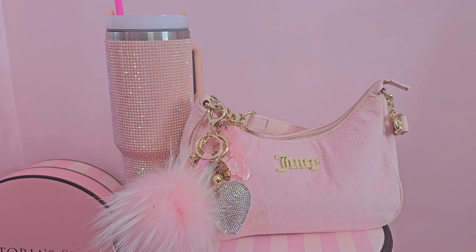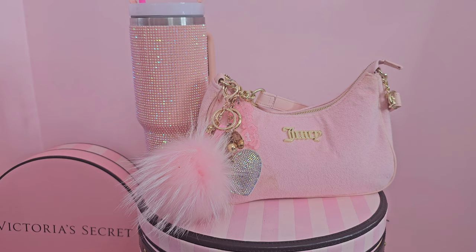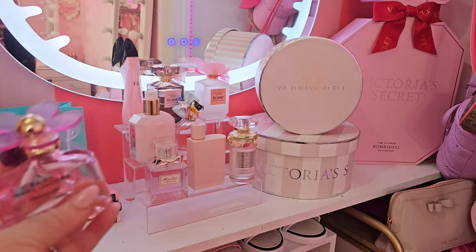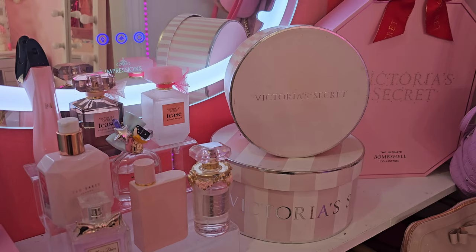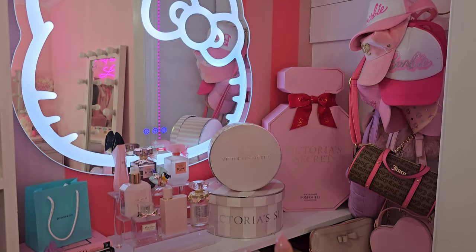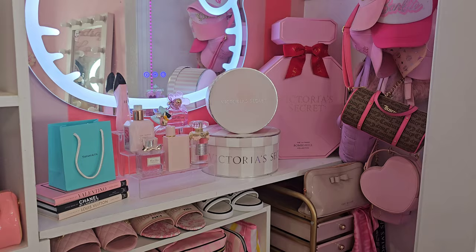I forgot how cute this Juicy bag was, so we're gonna take that today. I got my water in this little tumbler from Temu. I wanted to show you guys my little closet area — I rearranged a spot and put together a little perfume display. The perfume I'm wearing today is Marc Jacobs Daisy Paradise, which I picked up last spring. I'm getting ready to do a closet clean out when my pack system comes in. What do you think of the little perfume display with the Victoria's Secret and Hello Kitty mirror?